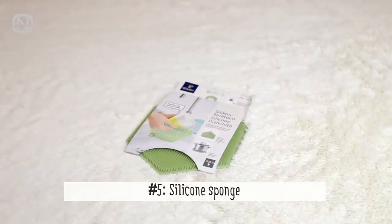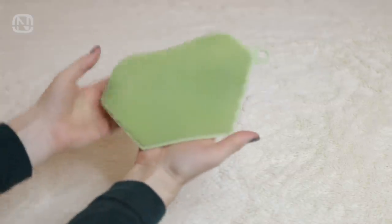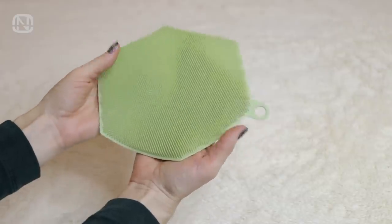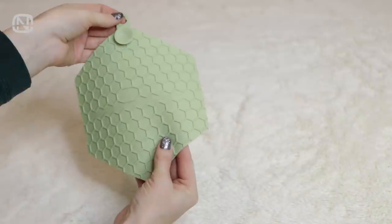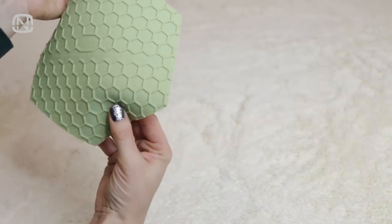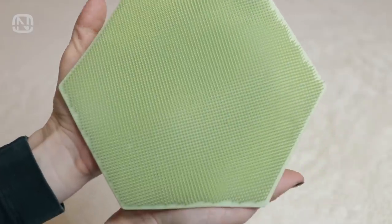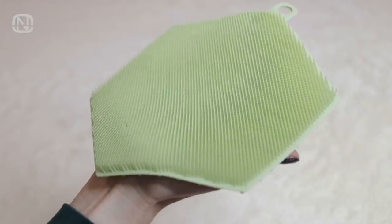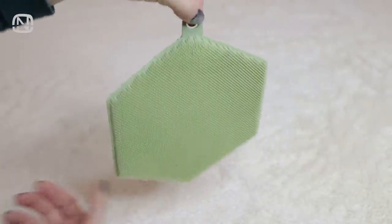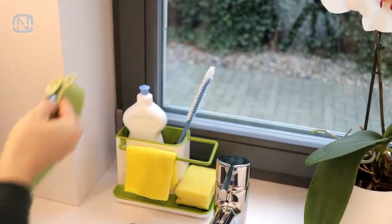I wonder if you've heard of this thing before. I just recently discovered it and fell in love with this idea. This silicone sponge is for washing dishes, and the cool thing about it is that it's reusable. Its main perk is that it's very hygienic compared to common sponges, since it can be sanitized by boiling in water or microwaved. But the easiest way is to just throw it in the dishwasher, which is what I do. It's also very easy to store — you can either hang it on a hook or attach it to the wall by its suction cup.